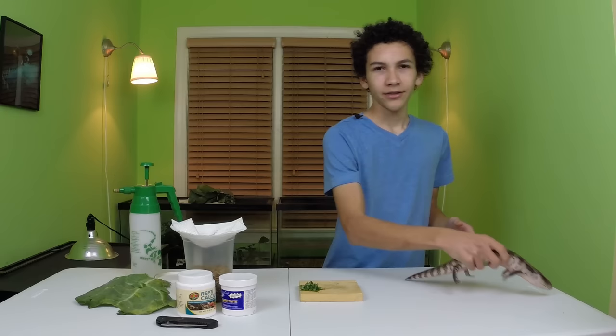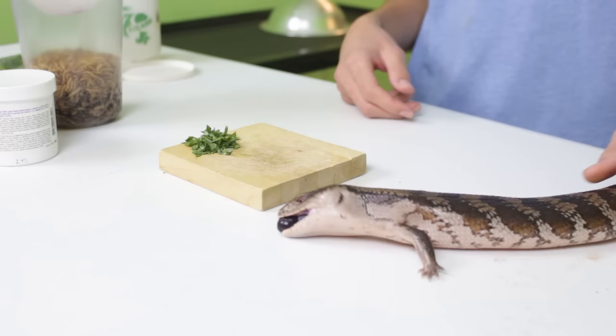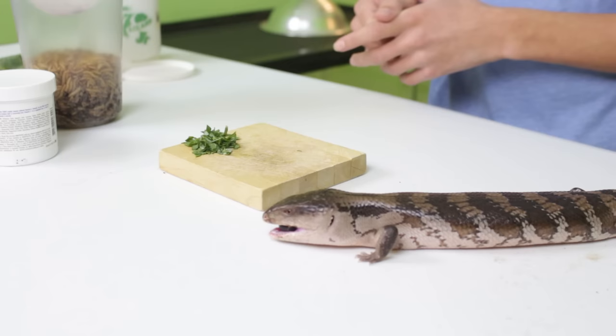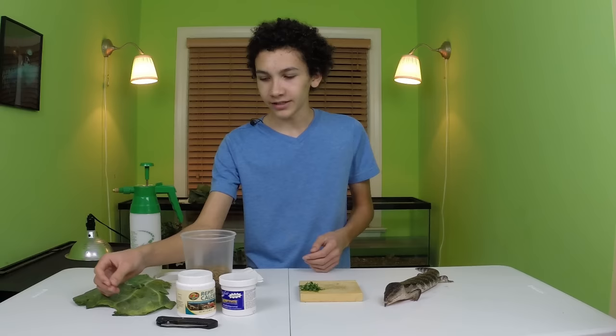There has to be something — whether it's mealworms or maybe a fruit. For example, Olive loves her blueberries and her strawberries, and that's what I've got here. I'm gonna be using that. She also really loves her mealworms. I can give her a mealworm to show you. As you can see she really likes that, and again she just really refuses the collard greens.